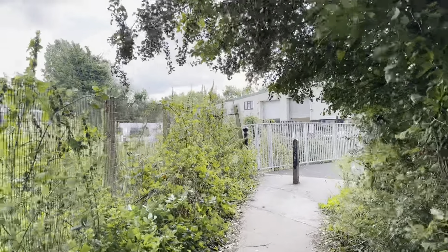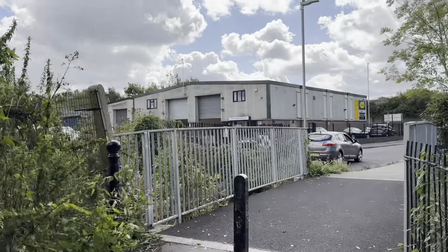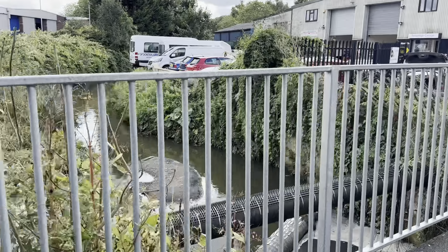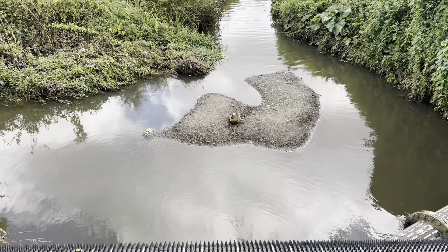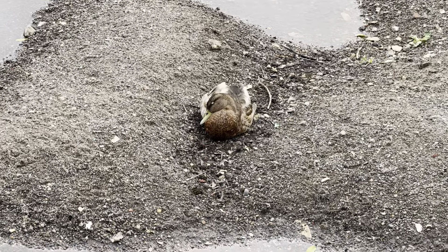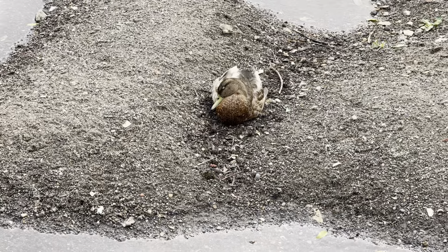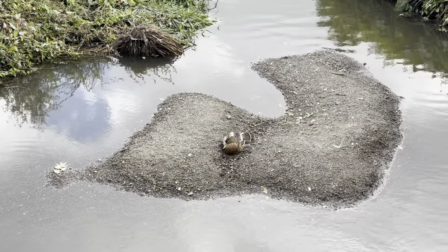Looking at the route the app has produced, we don't appear to be going near the Medway — going in completely the opposite direction. This is called Botany Stream that we're just going over now, and it does look like a little stream. There's a duck sat in the middle of it having a little nap on what I assume is a natural island formed by the movement of the water.